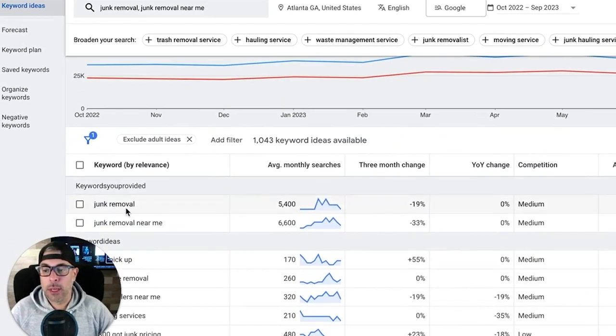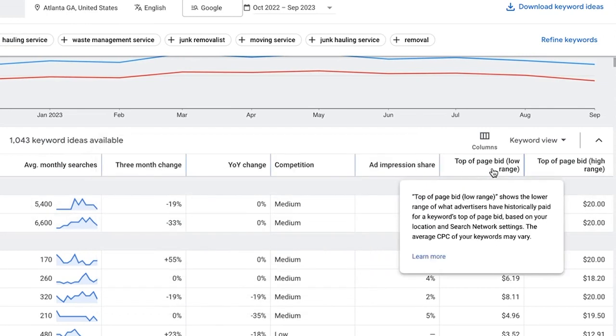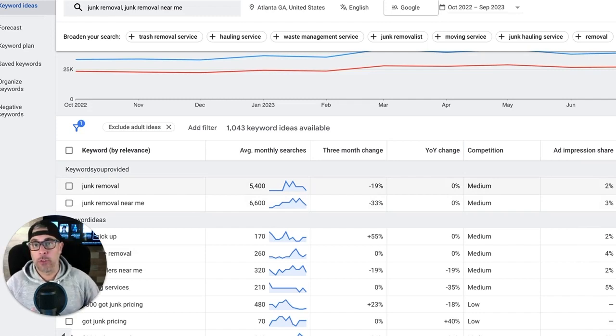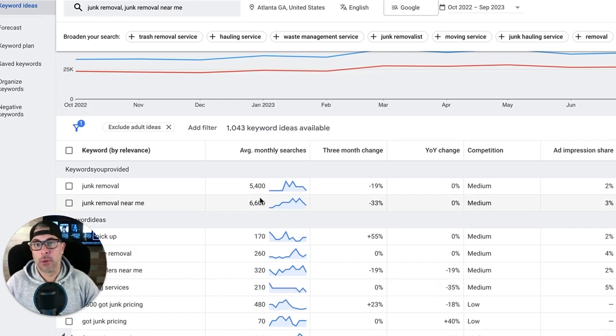Here we have our main keywords and their monthly search traffic in Google, plus the top-of-page bid low range and top-of-page bid high range. At $20 a click for top of page, what I would do for a client who's all over me saying 'I need leads right now, I can't wait 10 days for things to ramp up' — I come in and set a bid at $22 to $24 per click. I'm totally dominating the market, saturating it, and my ads are going to crush everybody right at the very top — getting clicks, traffic, leads, and calls very quickly.